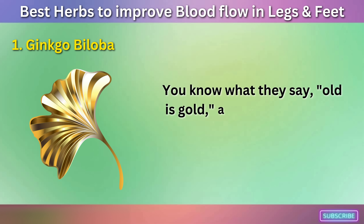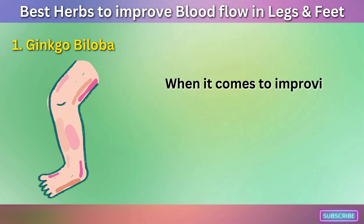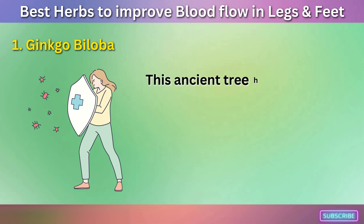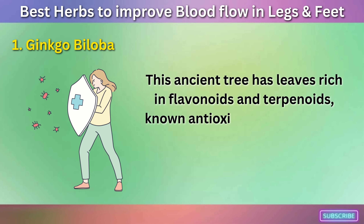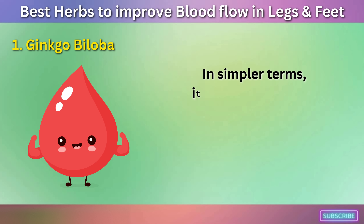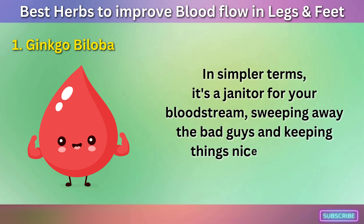You know what they say, old is gold, and in this case the adage is particularly accurate. When it comes to improving blood flow to your legs and feet, Ginkgo Biloba doesn't mess around. This ancient tree has leaves rich in flavonoids and terpenoids, known antioxidants that protect your cells from oxidative damage. In simpler terms, it's a janitor for your bloodstream, sweeping away the bad guys and keeping things nice and tidy.